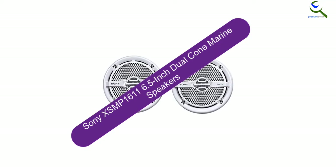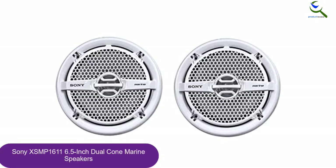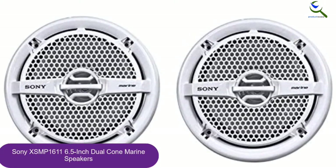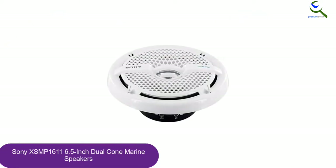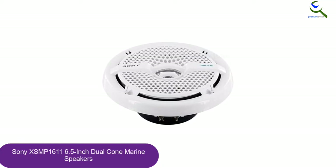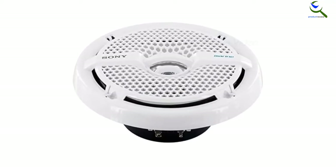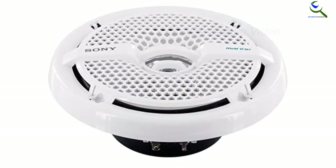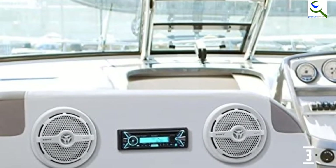At number 3, we have the Sony XSMP1611 6.5-inch dual-cone marine speakers. The Sony XSMP1611 is a marine speaker with above-average audio qualities. This speaker pair comes in white, but you can remove and repaint the grills if necessary. This model is meant for a 6.5-inch recessed installation. The Sony XSMP1611 is well-suited for use on the water. With IPX5 certification, it will withstand sprays of water and heavy weather. The speaker is also ASTM certified for resistance to UV rays and salt water.